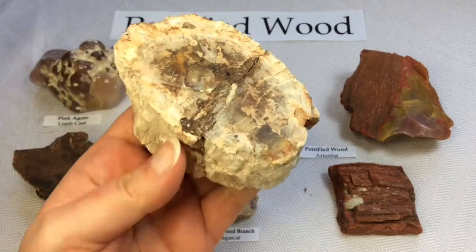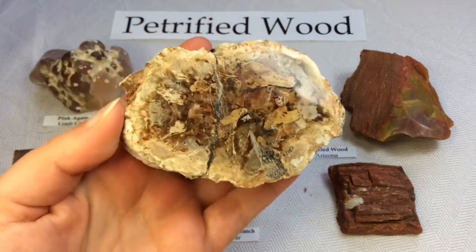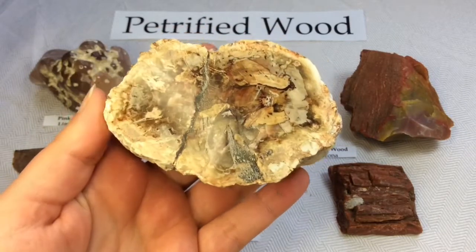Sliced but unpolished on the back, and the polished one is just gorgeous. It looks like a painting — the earth's painting.